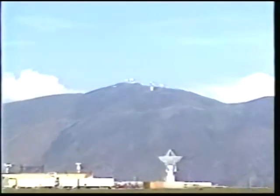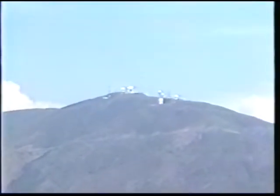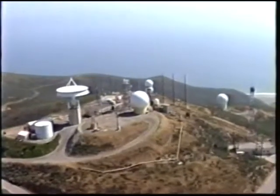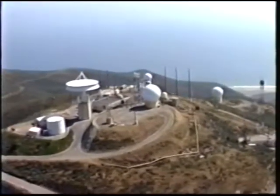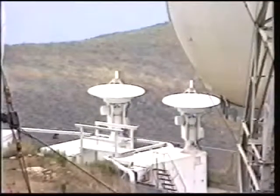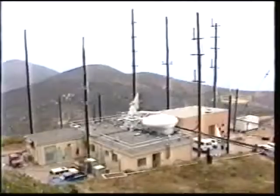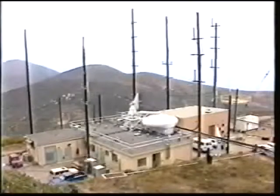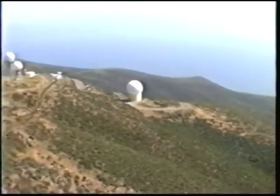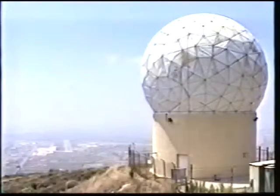Laguna Peak, just southeast of Point Mugu, rises 1,500 feet above sea level, providing excellent land-based coverage out into the sea test range. This complex consists of two telemetry antennas, two integrated target control system trackers, four command control transmitters, various UHF and VHF communications antennas, and a specially designated FPS-114 surface search radar.